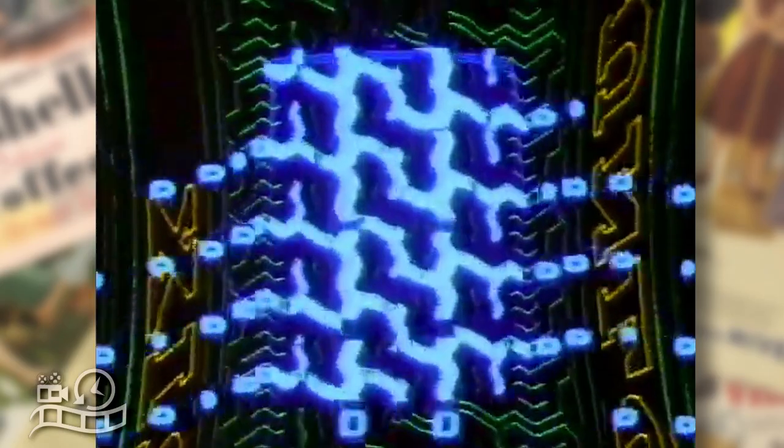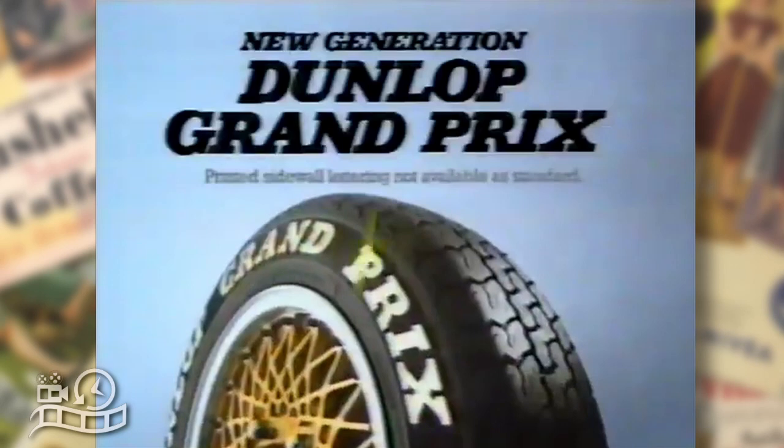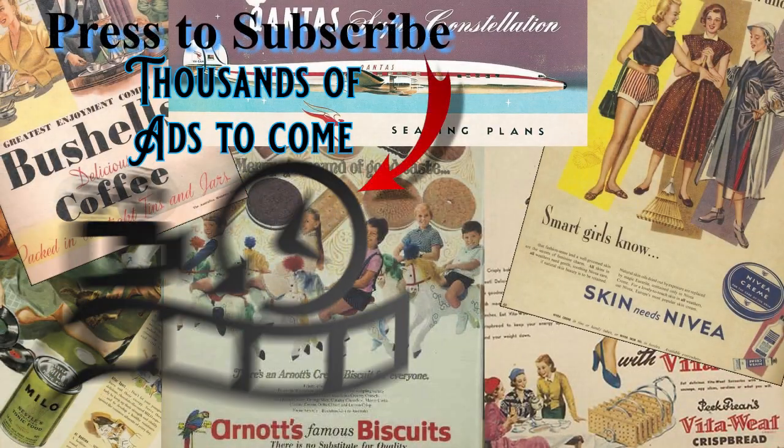The new generation Dunlop Grand Prix. Dunlop, indisputably number one in tire technology. Australian made.